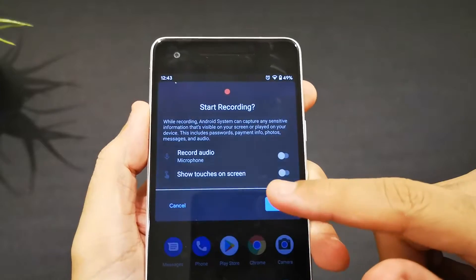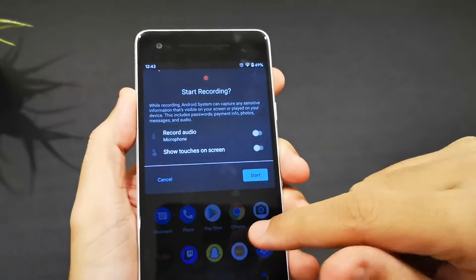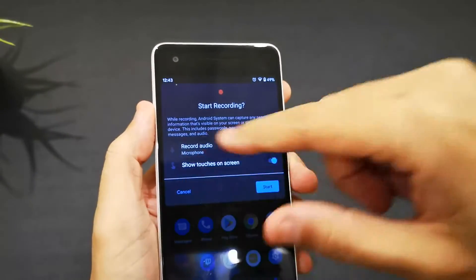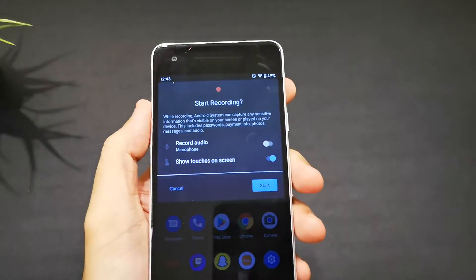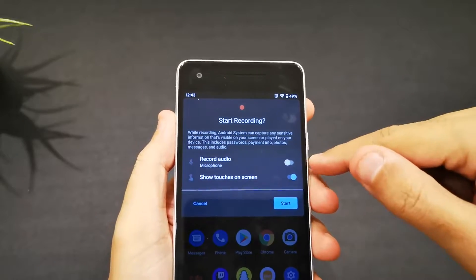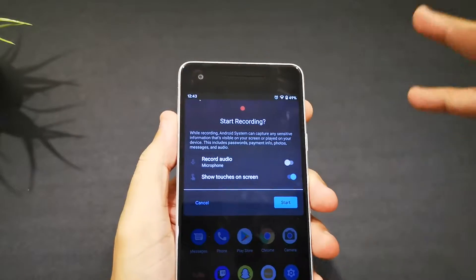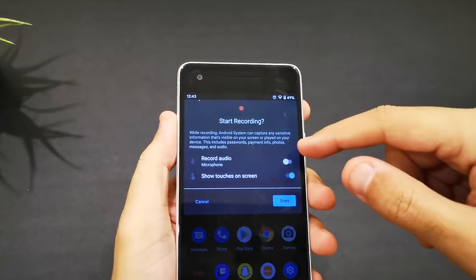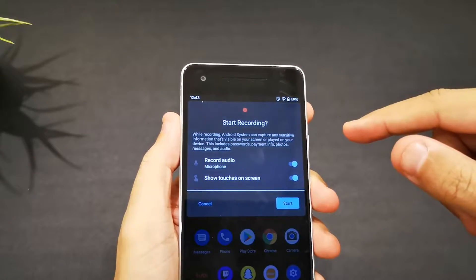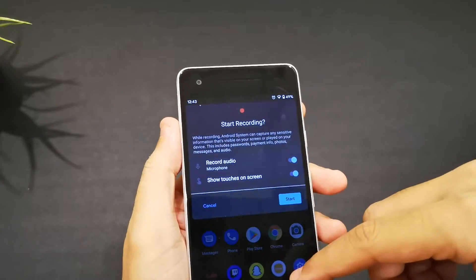You can see here there's a 'Show touches' option — so when you touch the screen, it shows where you touched. I think it's important for highlighting things people can't see. You also have 'Record audio' — microphone options. If I keep it off, it records silently. If I click on it, I can record from the inside or outside microphone.